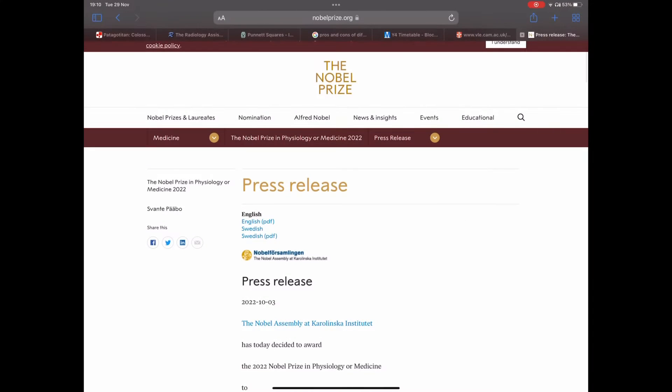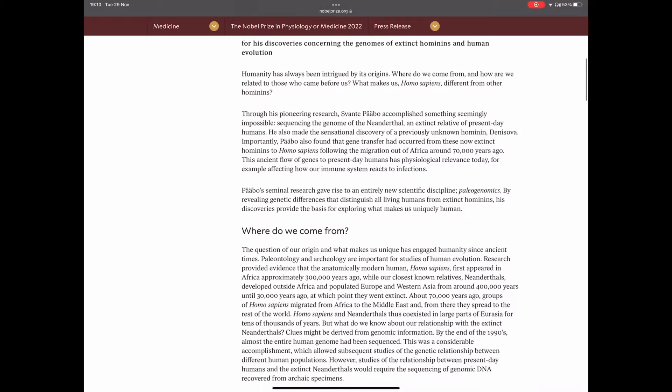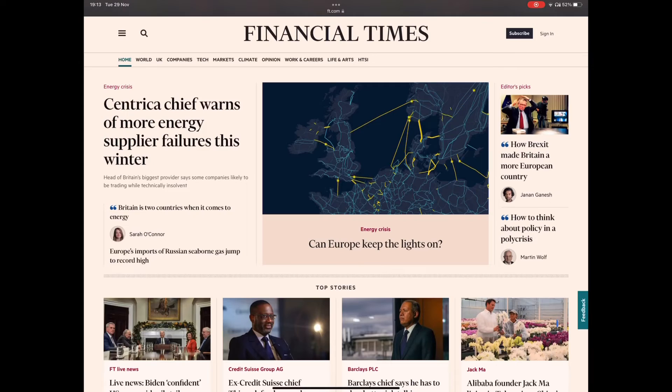I'd also recommend checking out who won the Nobel Prize for your subject — for medicine this is the physiology and medicine prize. I've seen questions like this come up in interviews. I think they're really tough and I don't really expect everyone applying to uni to know this, so I think it's all the more impressive if you can. For other subjects, checking out your relevant news section or for example the Financial Times or The Economist might be particularly helpful. Remember, even if it's not explicitly asked, if you can bring in knowledge of the outside world in your interview, this will make your application way stronger.